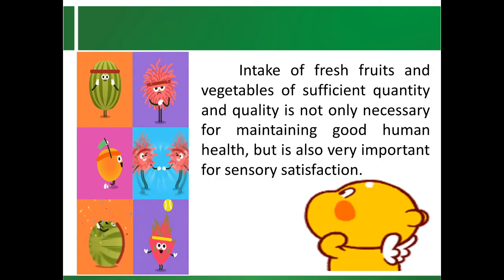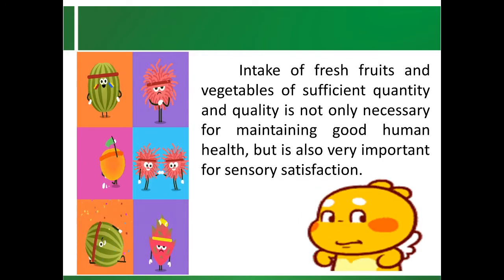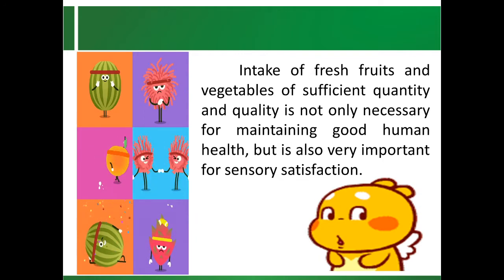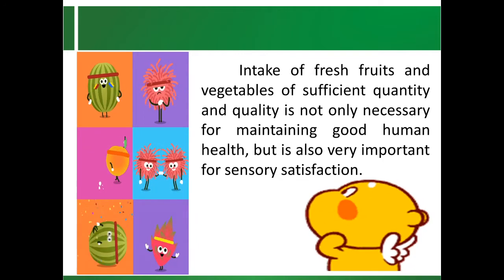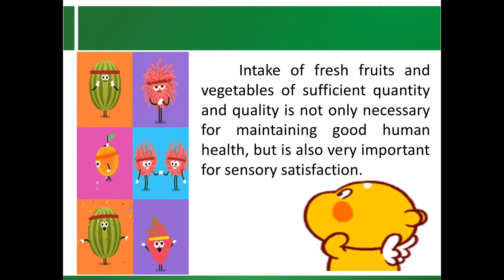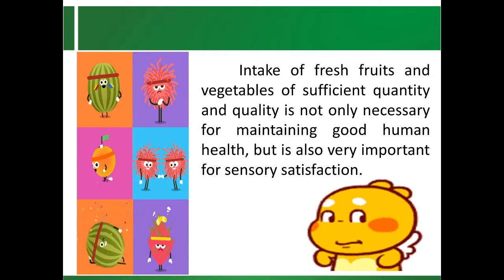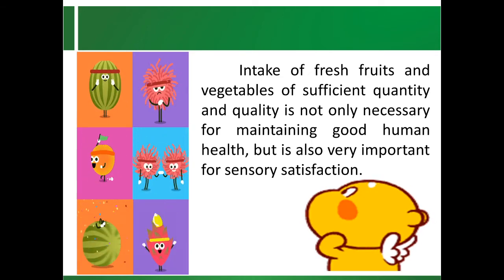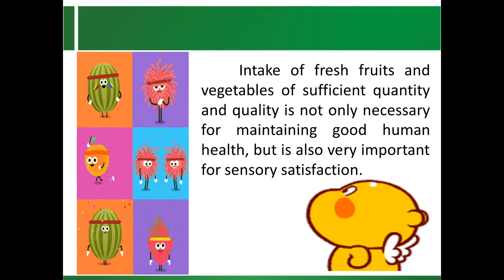Intake of fresh fruits and vegetables of sufficient quantity and quality is not only necessary for maintaining good human health but is also very important for sensory satisfaction. On the other hand, sufficient sensory quality is a prerequisite for achieving a high enough intake.